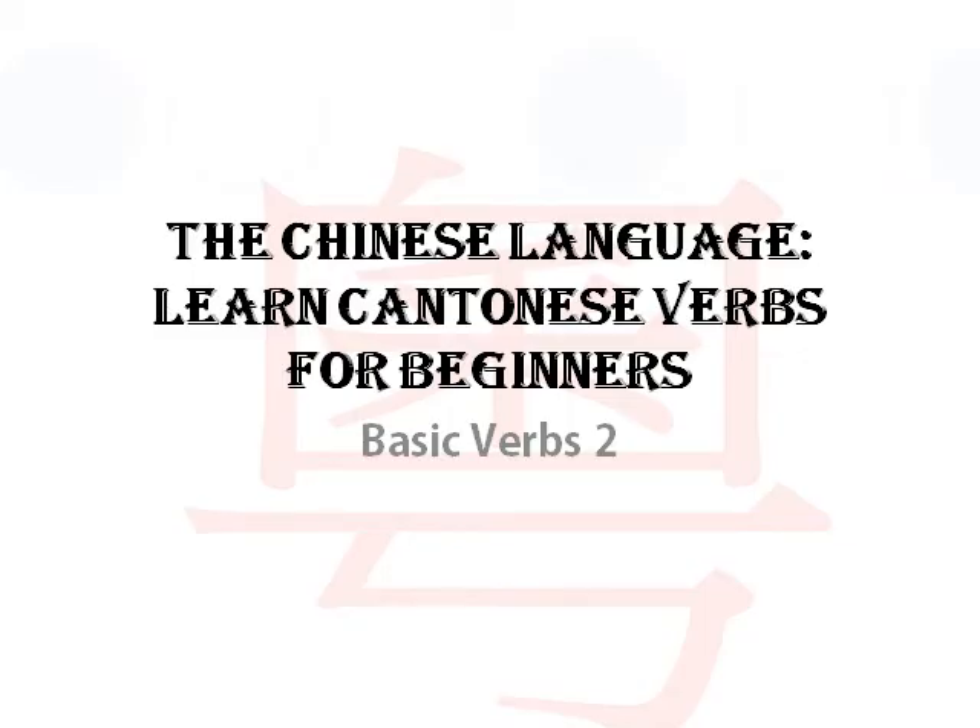Hello everyone. Welcome to the Chinese language. Learn Cantonese verbs for beginners - basic verbs, round 2.